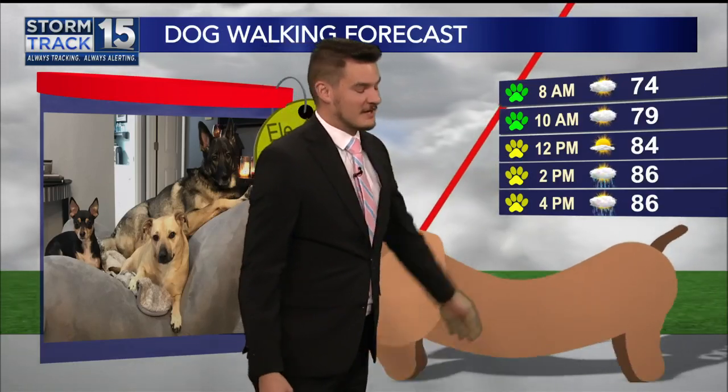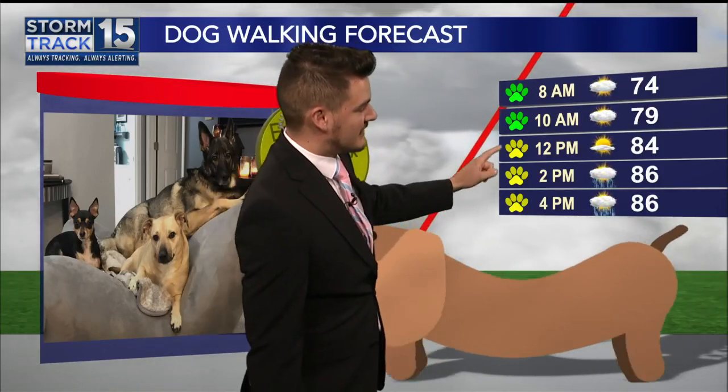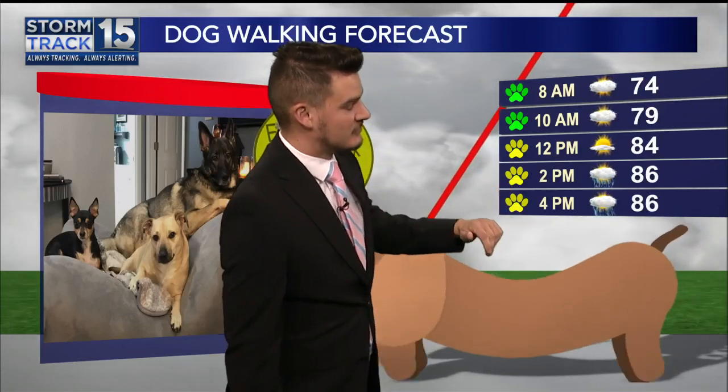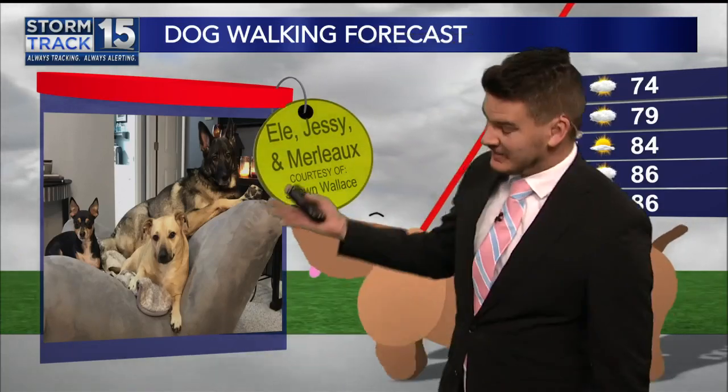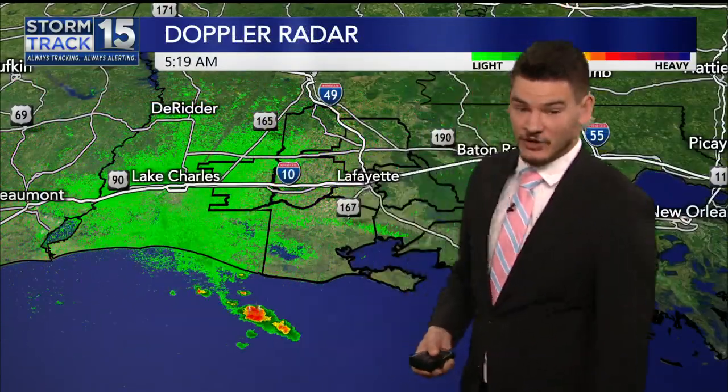We are going to be looking at some pretty quiet conditions out there for the dog walk this morning. Temperatures jumping up into the 70s to 80s by midday. Sun and clouds will mix. And then this afternoon, very similar to what we saw yesterday, pop-up showers and storms will begin across the area. Not everyone will see the rain, but those that do, it'll help break that heat. It's going to be a pretty decent day out there, especially in the morning when things are quiet.